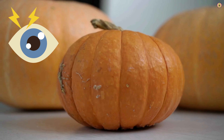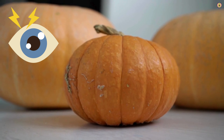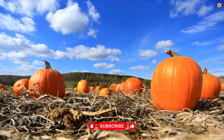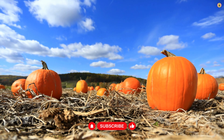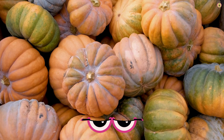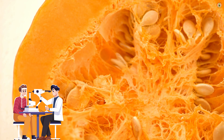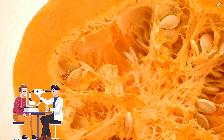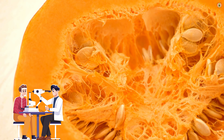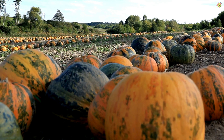Lutein and zeaxanthin are two carotenoids present in high amounts in pumpkin. They are concentrated in the retina and are known to form a protective layer that helps filter harmful, high-energy light waves like ultraviolet rays. This protective action may reduce the risk of age-related macular degeneration and other eye conditions. The antioxidants in pumpkin, including vitamin A, C, and E, help protect the eyes from oxidative stress. Oxidative stress can lead to cellular damage in the eyes, contributing to the development of various eye disorders.